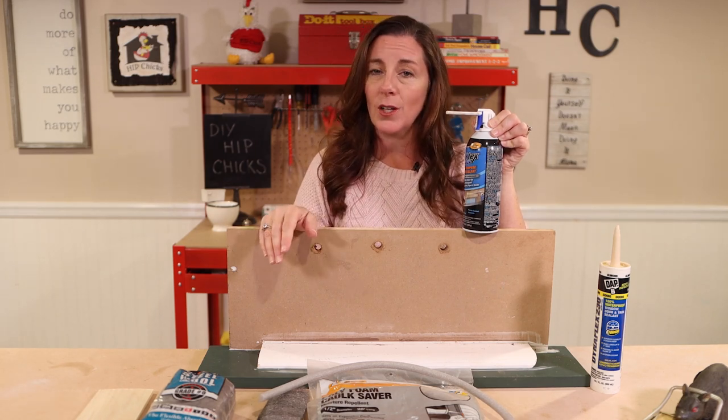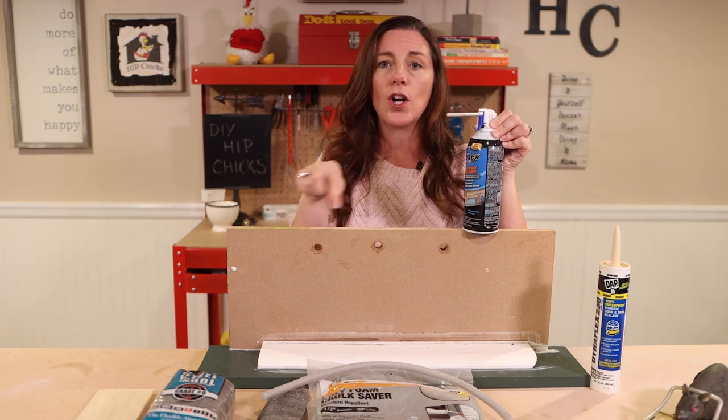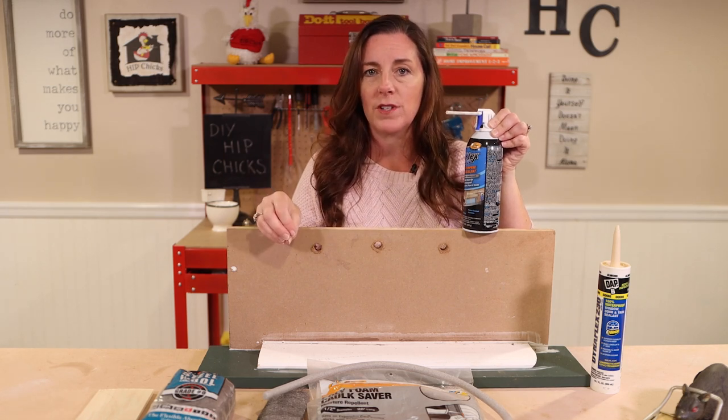There may be times when you want to use a combination of these. You'll put a little bit of steel wool, maybe spray a little bit of the expandable foam, and then caulk around the outer surface. You have to assess your hole and gap and see which of these is going to fill it most efficiently.